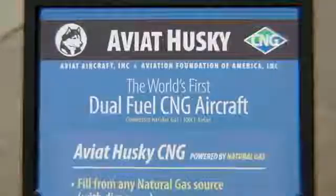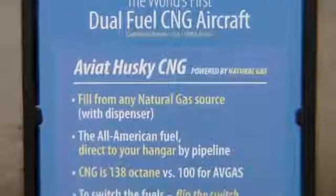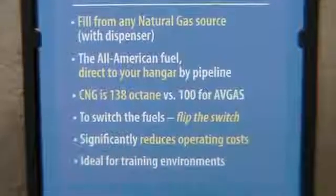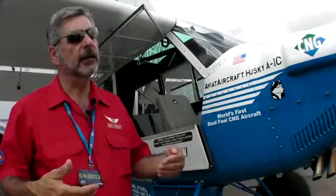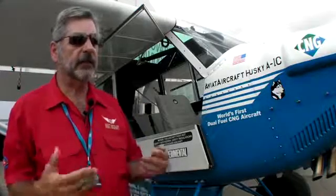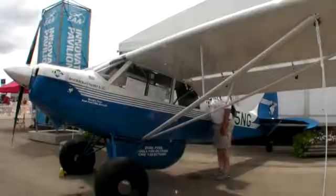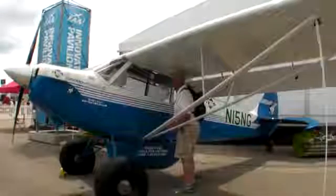Contaminants which are common in 100 low-lead aviation fuel, such as lead and other chemicals — there's no lead or chemicals like that in compressed natural gas. So environmentally, it's very friendly. 100 low-lead aviation fuel has 100 octane; compressed natural gas has 138 octane. So for a cubic volume of energy, we actually have more energy potential in the compressed natural gas.